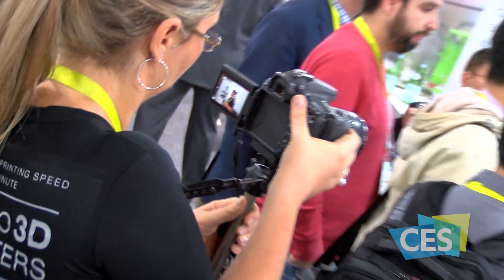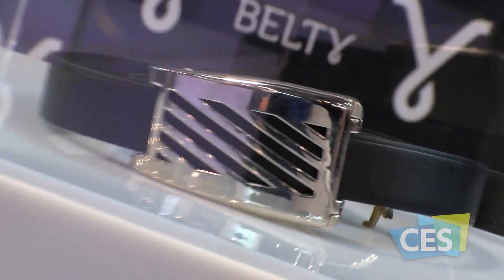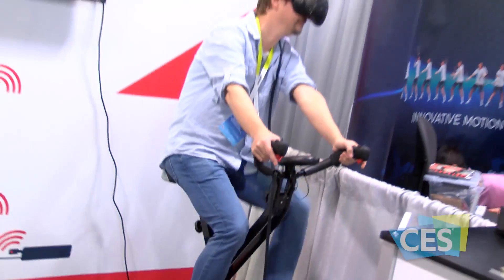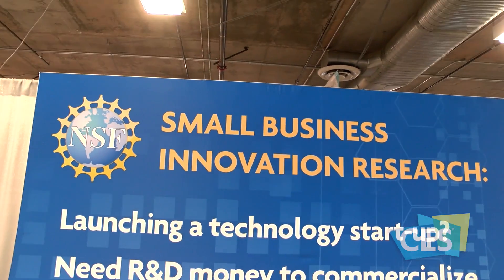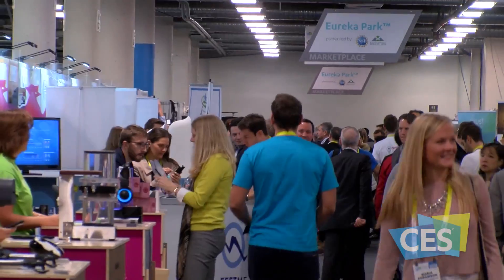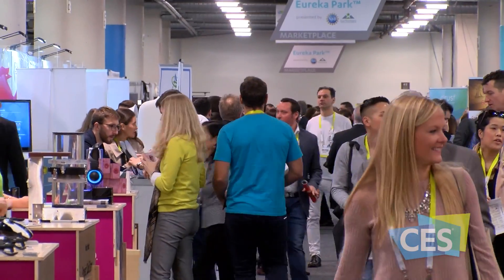Since launching at CES in 2012, Eureka Park has grown more than 400 percent, proving that emerging innovation is at the heart of CES. The National Science Foundation has been a sponsor at Eureka Park for about five years now. Startups are really one of the reasons people come to CES — to see some of the hot new startups and technologies that are going to be coming down the pike.